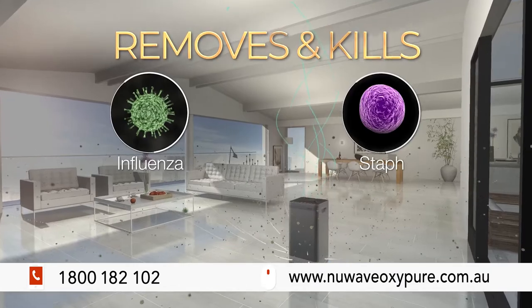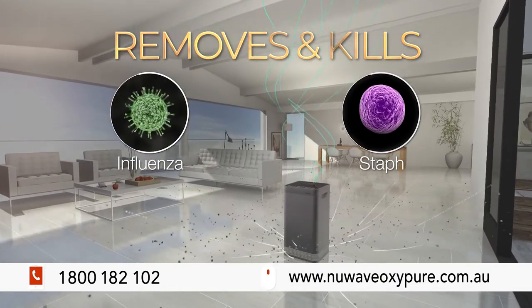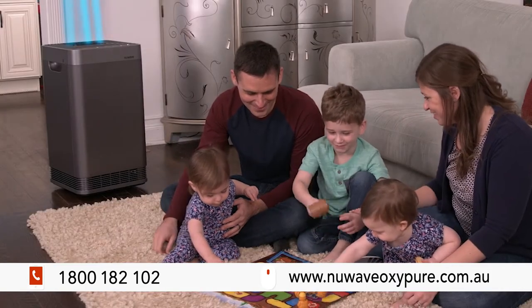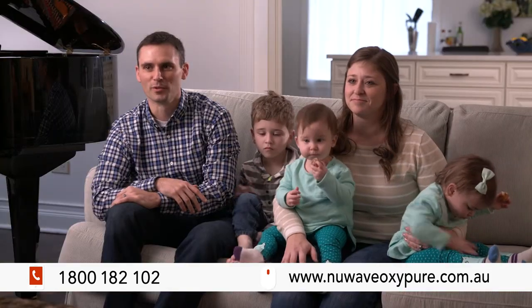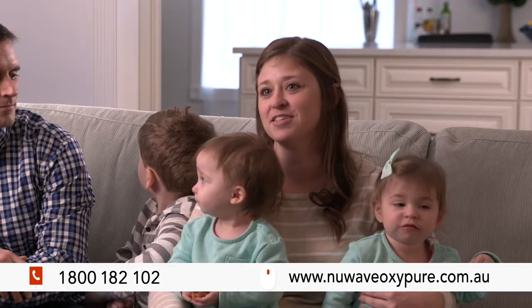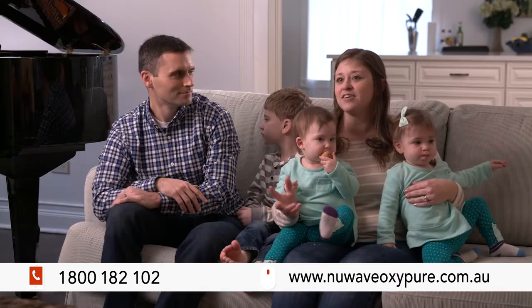OxyPure removes and kills viruses like influenza and bacteria like staph. If one person in the family gets sick, usually we're all sick, so if we can prevent that and have clean air, it's really a benefit to the whole family. One last thing we have to worry about when everyone's sick is we know our air is clean and it's taking the viruses out of the air.